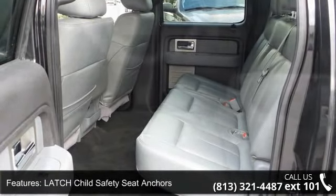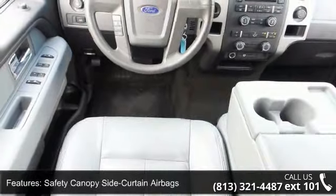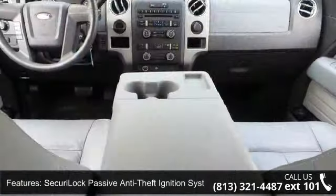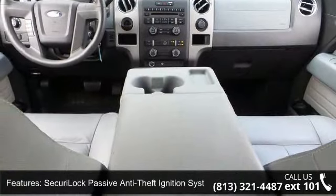Latched Child Safety Seat Anchors, Safety Canopy Side Curtain Airbags, Securilock Passive Anti-Theft Ignition System, and SOS Post-Crash Alert System.